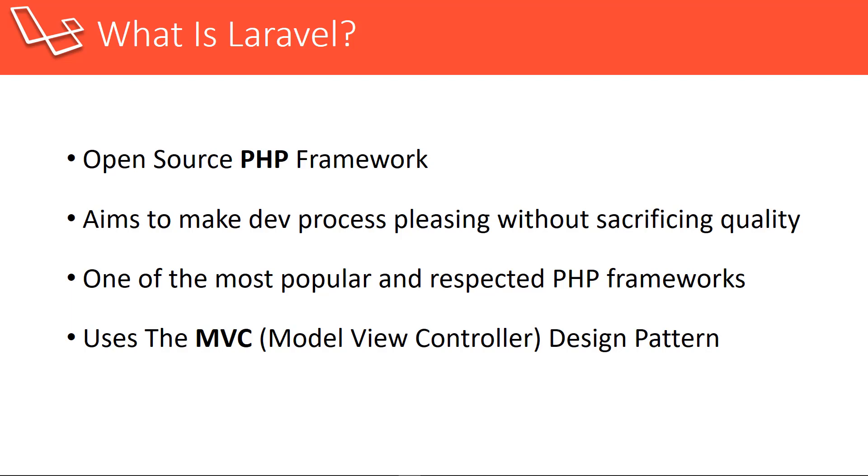Laravel uses the MVC, or model view controller, design pattern. We'll be talking about that throughout the series. Basically, the model deals with the database. The view is the user interface that displays in the browser, and the controller handles requests which come from either URLs or forms — GET requests, POST requests, deletes and so on. We'll be covering this stuff extensively throughout the series.